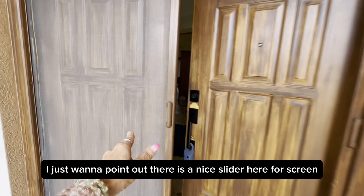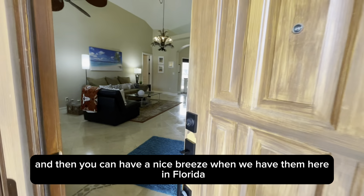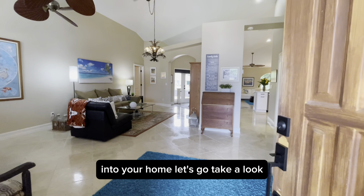I just want to point out there is a nice slider here for the screen, so you can shut this and have a nice breeze when we have them here in Florida into your home.